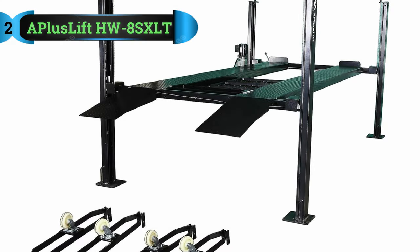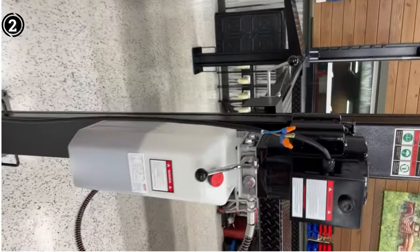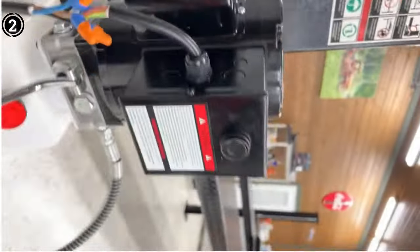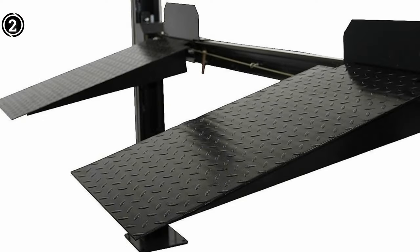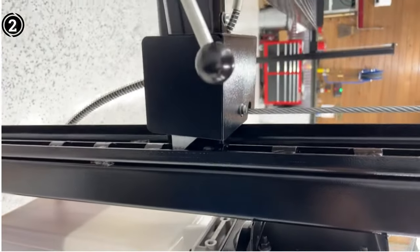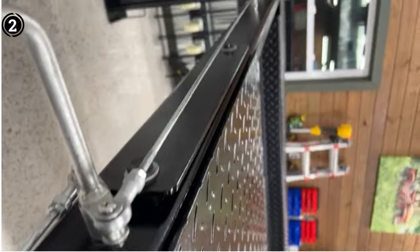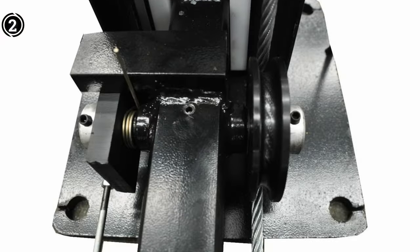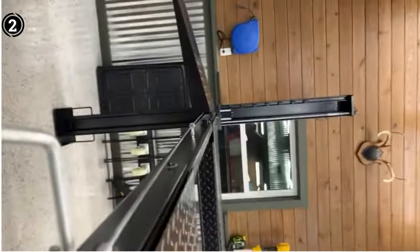List number 2: A Plus Lift HW8SXLT. Presenting a time-honored car lift model with an impressive 30-year track record in the market. This car lift boasts outstanding specifications, including a drive-through width of 99 inches, a lifting height of 82 inches, and overall dimensions measuring 190 inches in length, 112 inches in width, and 94 inches in height. It comes complete with a comprehensive array of accessories such as a complementary caster kit, jack tray, drip trays, approach ramps, and a power cord.